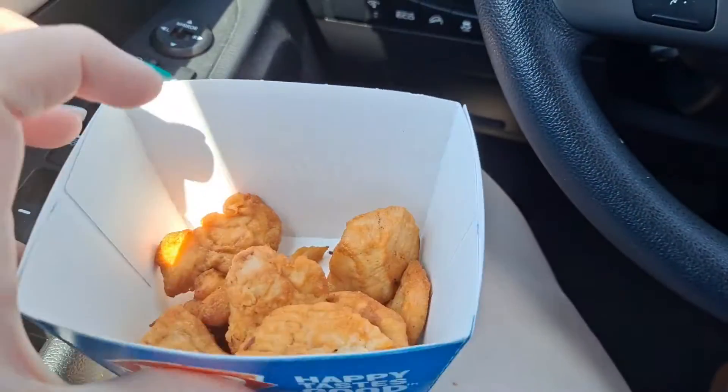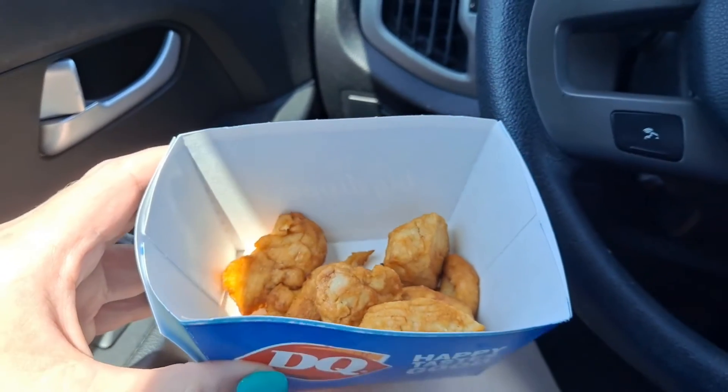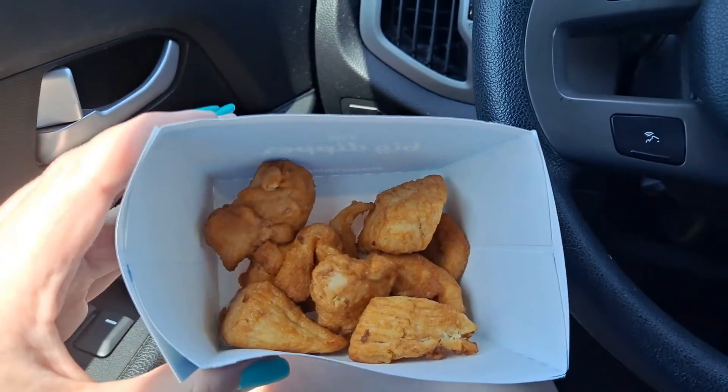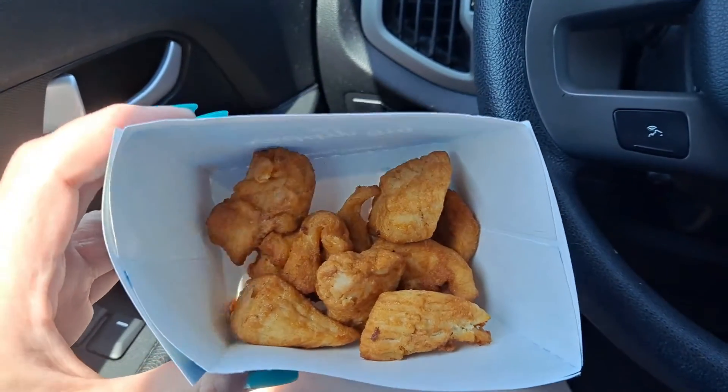Lunch is Dairy Queen. I got an eight-count rotisserie nugget — I probably won't eat the whole thing. That's it: no french fries, no salad, no onion rings, just grilled chicken.